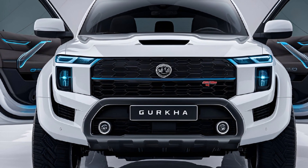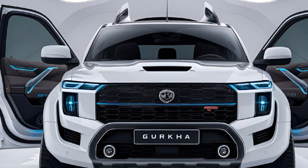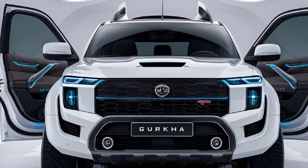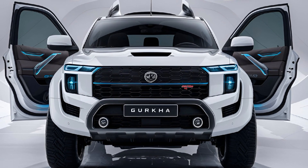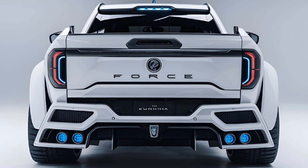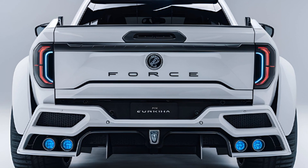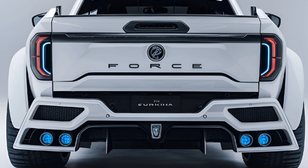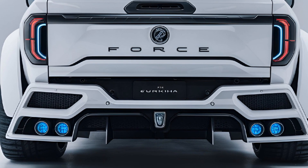Starting with the exterior, the 2024 Force Gorkha stays true to its classic utilitarian roots. It boasts a boxy, muscular design that's all about function over form. The high ground clearance, flared wheel arches, and robust ladder frame chassis scream off-road capability. Up front you'll notice the iconic round LED headlamps with integrated DRLs, a bold grille.